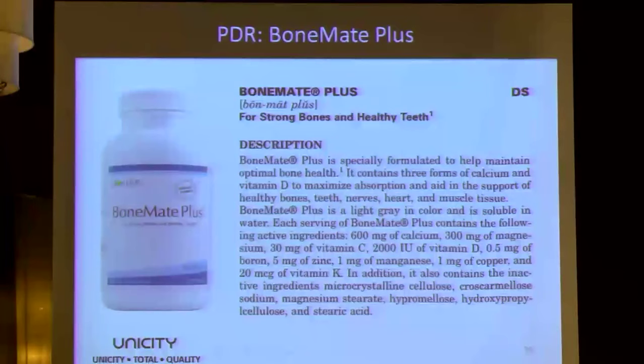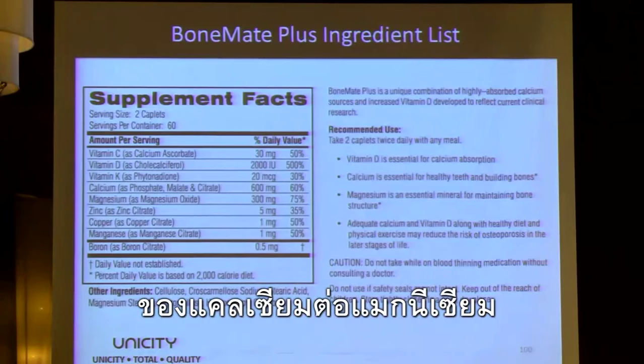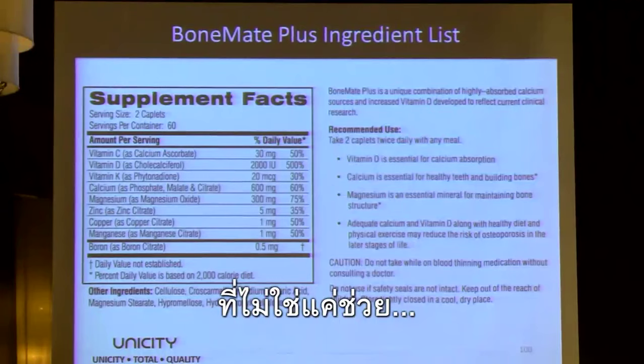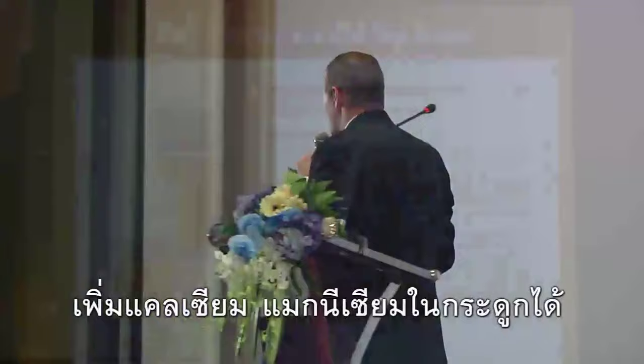Bone health is a huge area. We have a product called Bone Mate Plus. It contains a great mixture of calcium and magnesium in a two-to-one ratio, plus zinc, copper, manganese, and boron. Getting calcium into the bloodstream is one thing, but having it absorbed into the osteoblasts is quite another. This formulation is clinically shown to help increase calcium and magnesium uptake into the bones.